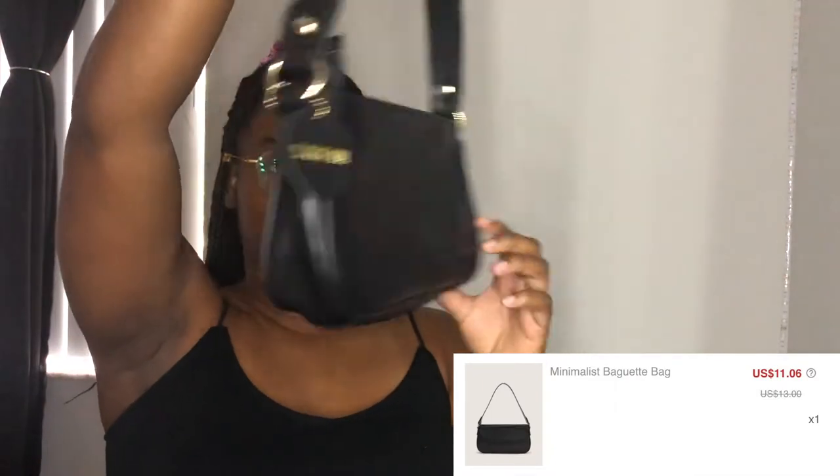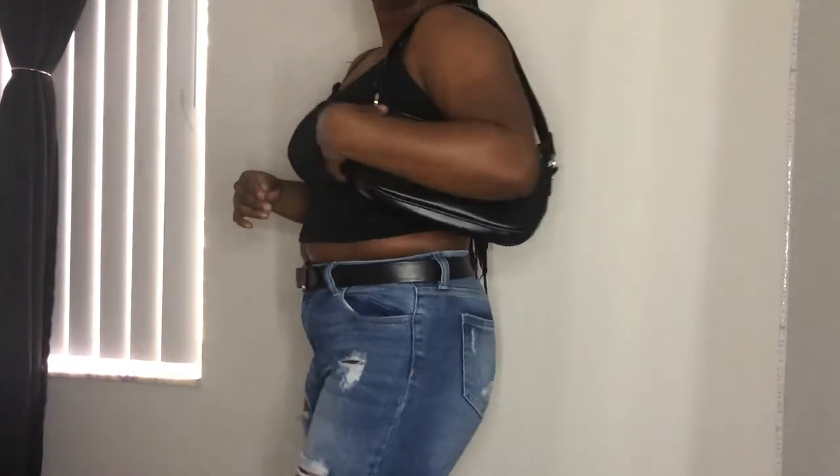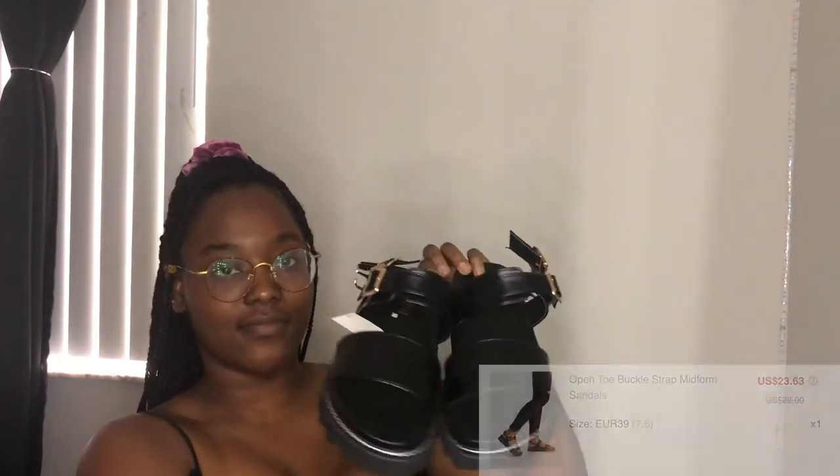Everybody and their mom has this purse — it is the "bad guy" purse. I've seen it everywhere, but I thought it was really cute. It's really small, you just put it right underneath your armpit and take it to run errands. I got mine in simple black leather and I absolutely love this, no complaints.